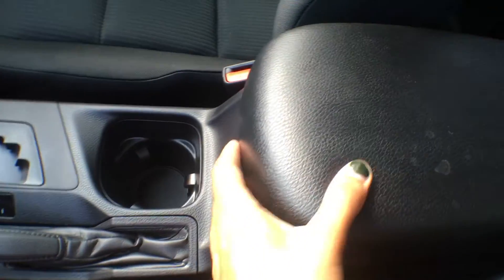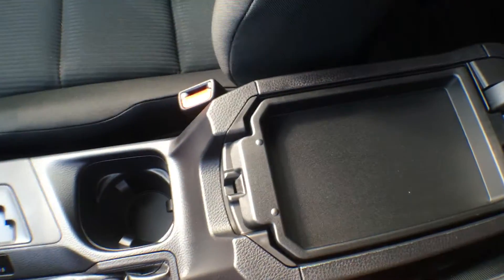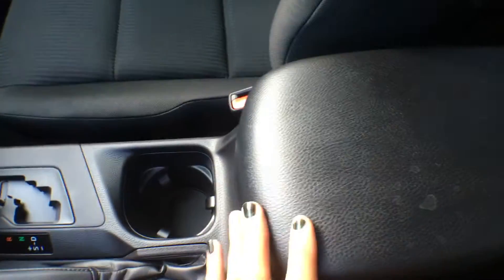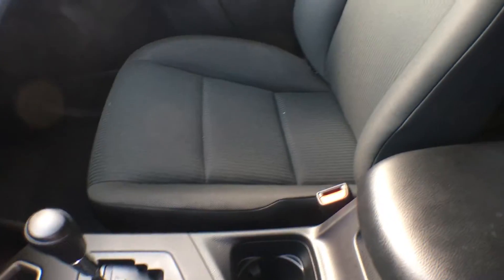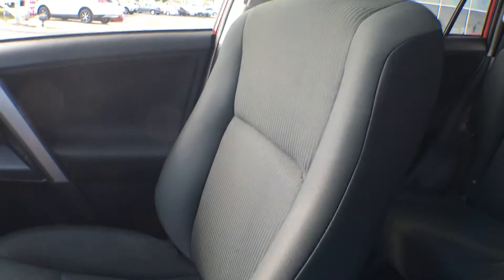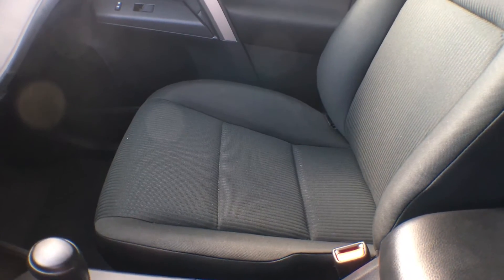Just behind that we have our center console, which has a tray on top as well as a bigger compartment underneath. As for the seats, these are a beautiful black cloth material bucket seat — very comfortable and also very easy to clean.